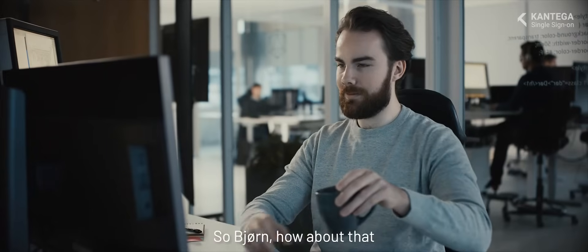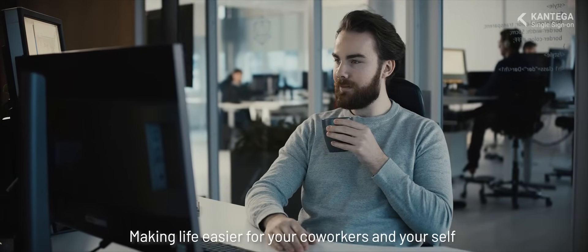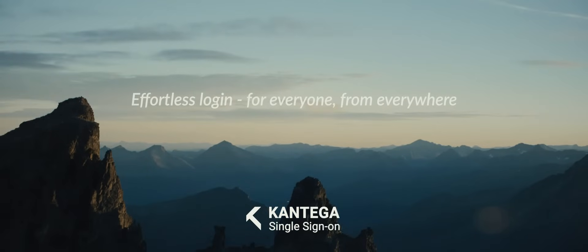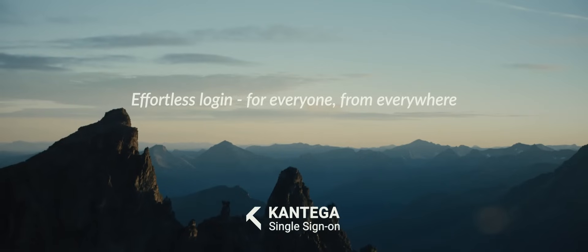So Bjorn, how about that? Making life easier for your co-workers and yourself. That's what Contega is all about. Contega Single Sign-On — effortless logging for everyone from everywhere.